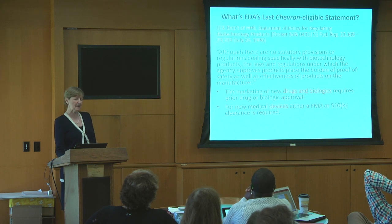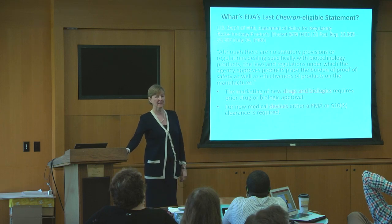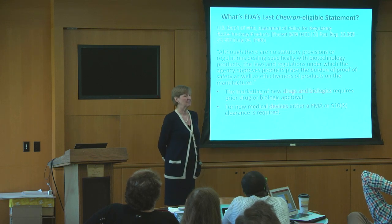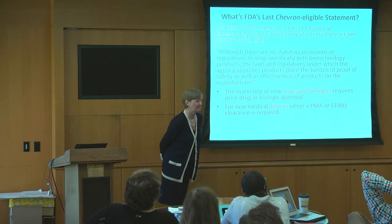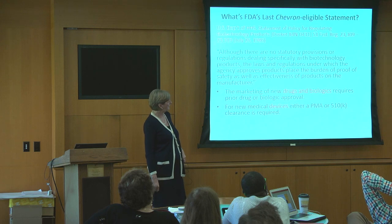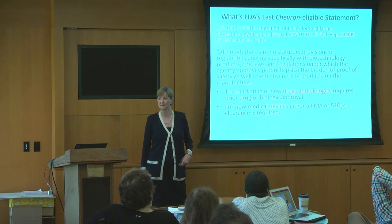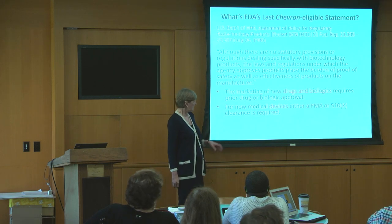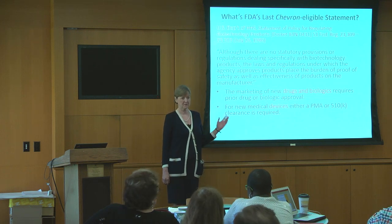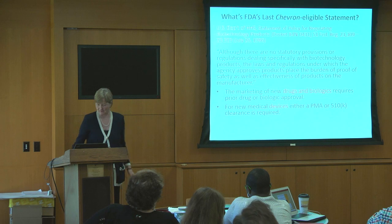When did FDA last make a proper Chevron-eligible statement using notice and comment rulemaking? I'm still looking for it. But the most recent one I've found in this space was in 1986, and it said there aren't any statutory provisions for biotech, and we're just going to slot them into the proper definition, whether it's a biologic, a drug, or a device. FDA said some of these things are going to be drugs and/or biologics, and some will be devices, and we're just going to go definition product by product and make that decision. That's entitled to deference.